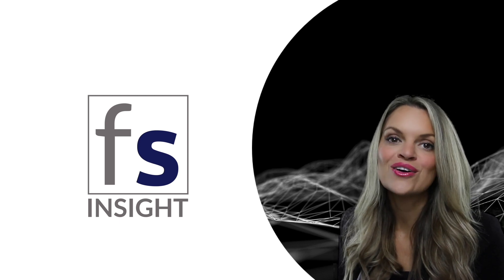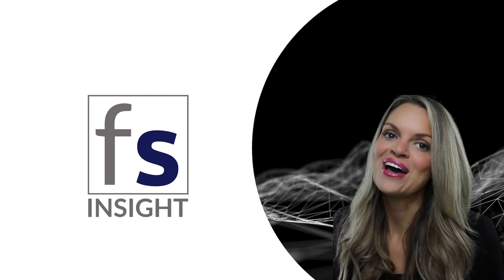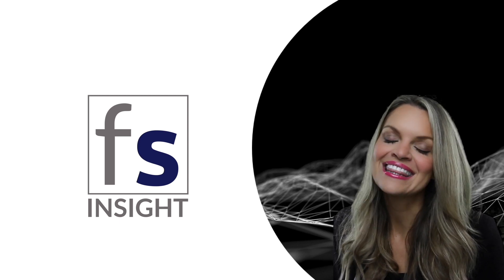Thanks for checking out our video summary on proof-of-work and proof-of-stake. For the most comprehensive research on digital assets in addition to daily crypto updates, check out fsinsight.com. And thank you so much for watching.